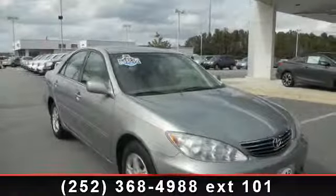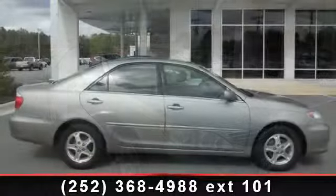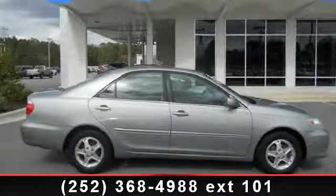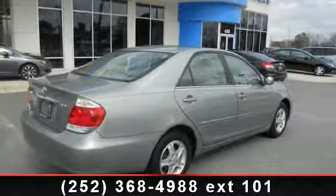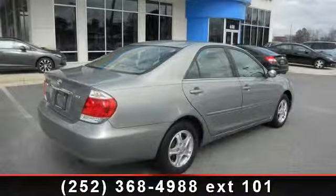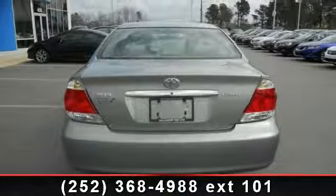Check out this 2005 Toyota Camry. If you are looking for an automobile with great features, look no further. This vehicle's top features include passenger airbag, power driver mirror, intermittent wipers, adjustable steering wheel, steering wheel controls, power door locks, and remote trunk release.